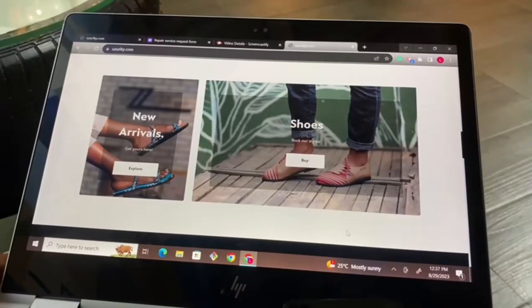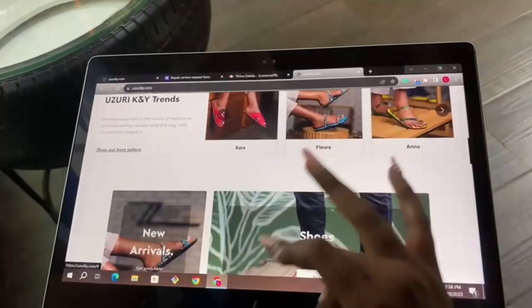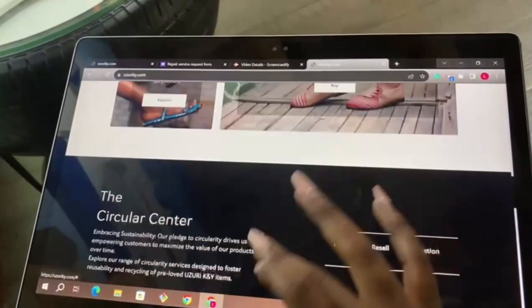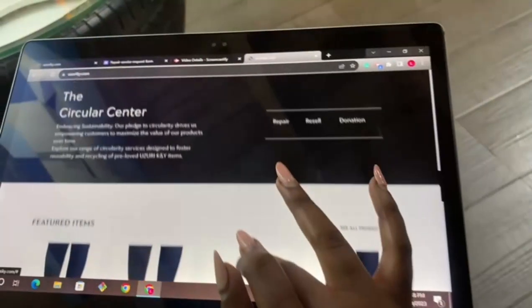Head over to our website at uzuriky.com, scroll down and find the circular center section. Once there, you'll be presented with three fantastic options: repair, resale, and donation.